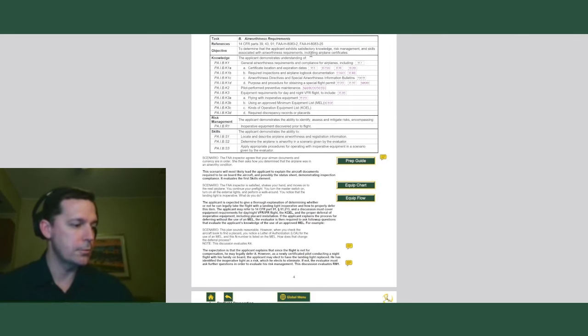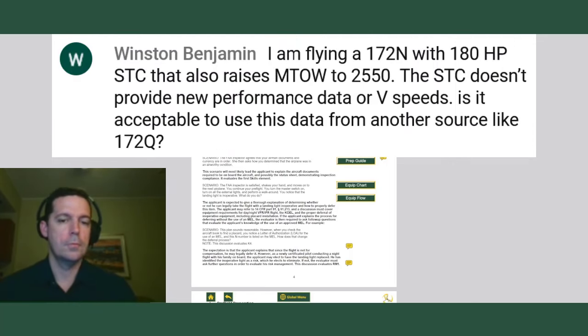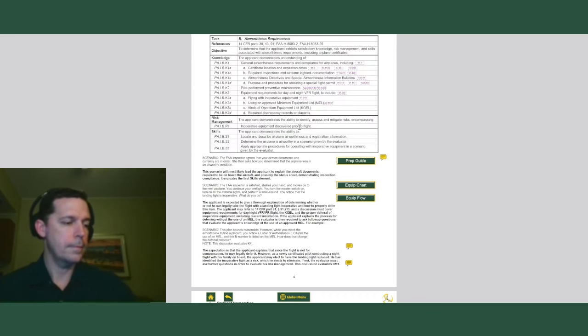John says Winston Benjamin has a question. He's flying a 172 with a 180 horsepower supplemental type certificate that raises the max takeoff weight to 2,550 pounds. The STC doesn't provide new performance data or V-speeds. He wants to know if it's acceptable to use data from another source like a 172Q. This is one of the things that gets missed a lot — when you show up, the guidance out there is 'I need the ARROW documents.' So let's think about what you have to have on the airplane to operate with this STC.